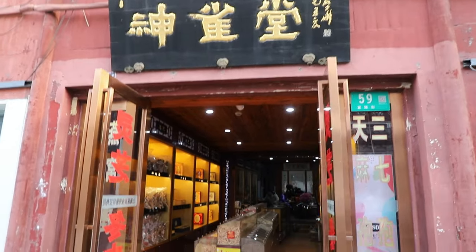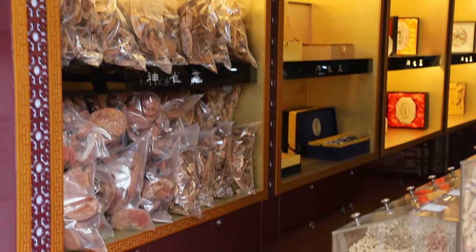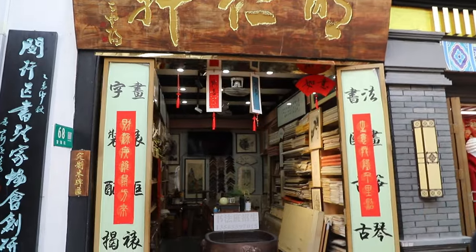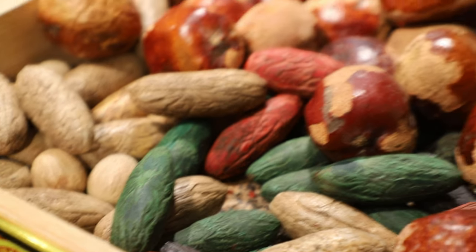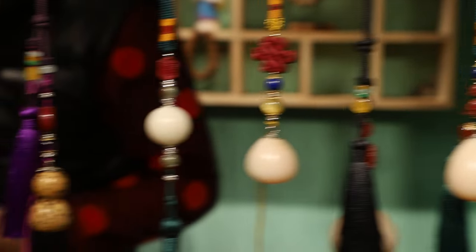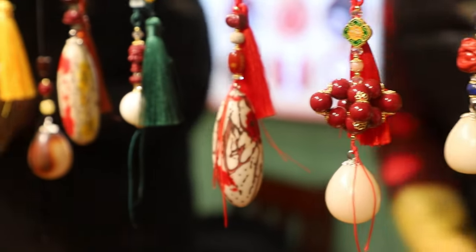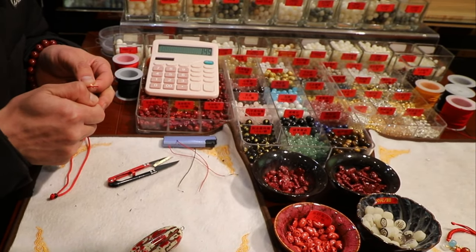Besides food, there are also shops for other products, like this medicine shop selling all kinds of traditional Chinese medicine, or this traditional calligraphy shop that sells traditional ink brushes, Xuan paper, and so on. What was really interesting was this Bodhi seed shop. These Bodhi seeds are like a blind box — you won't know the color and texture on the surface until you open and polish it, and the final products can look completely different.